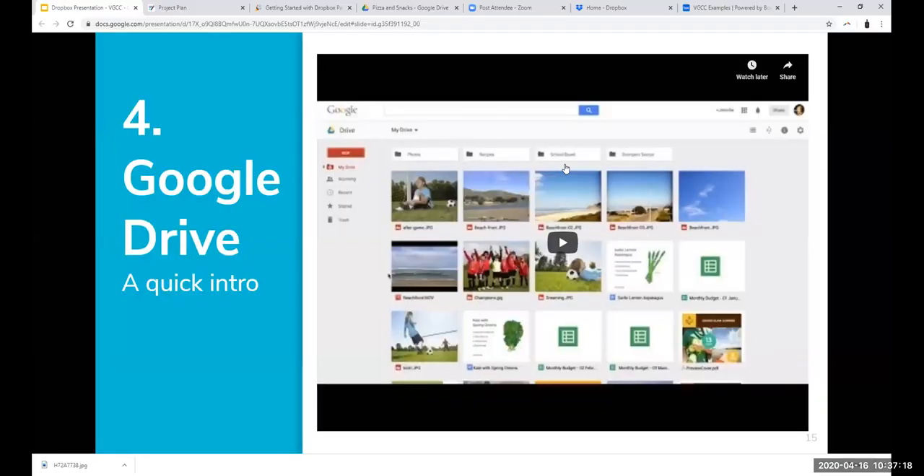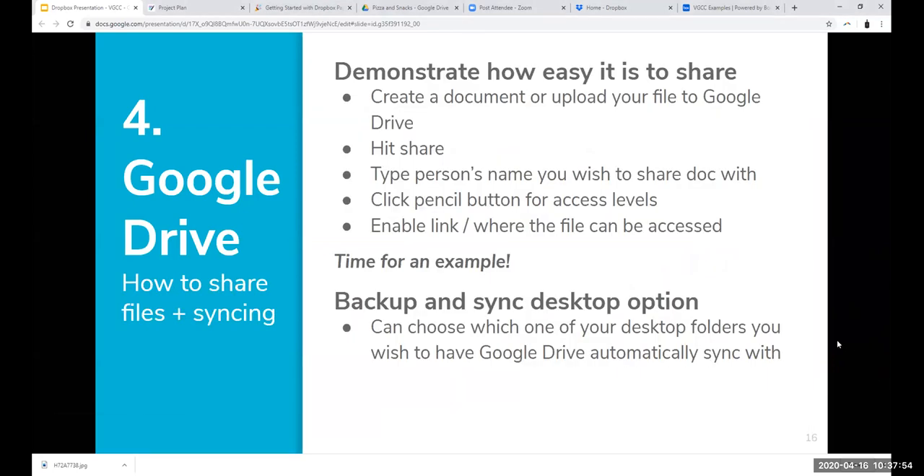Candy asked about the difference between Google Suite and Google Drive. Think of Google Drive as simply where you store and share your files. Google Suite includes everything Google has to offer — Google Docs, Slides, Sheets, Forms, Gmail, all of that. Those are the key differences. I hope the video gave you a nice overview of Google Drive, and now I want to demonstrate how easy it is to share.